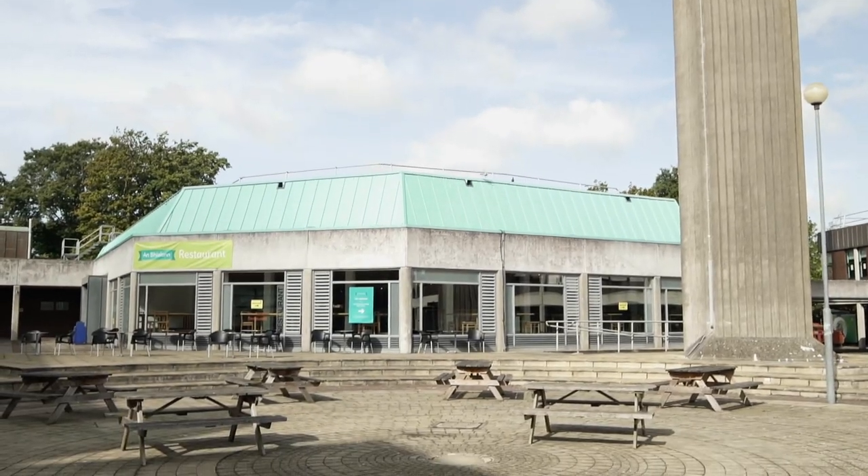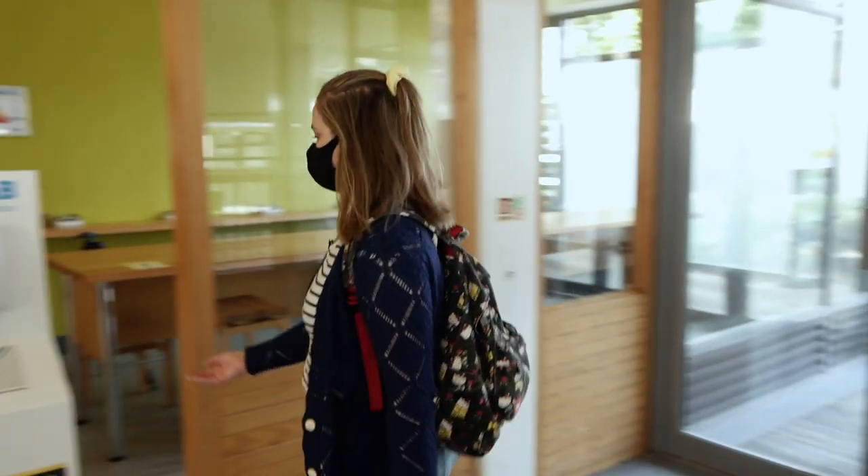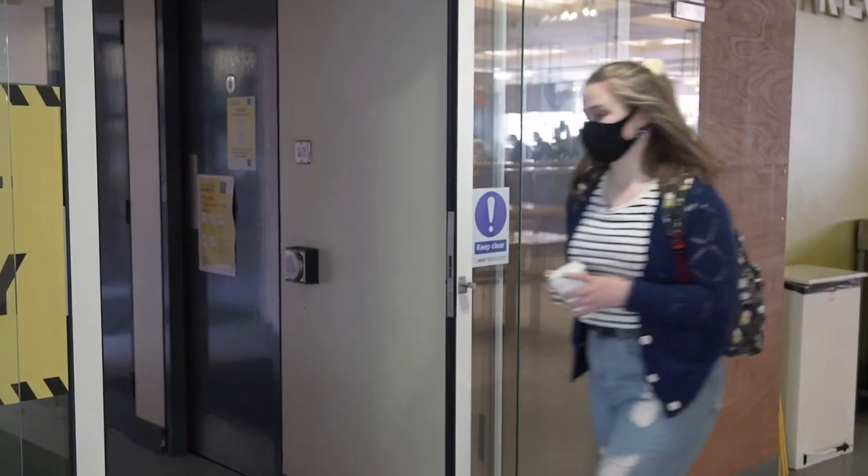Our campus stores are open from 8am to 5pm on Glasnevin campus and until 3:30pm on St. Patrick's campus, where you can get your go-to snacks between lectures. The DCU canteen will be open every day from 8am to 4pm. Please enter through the Henry Grattan entrance and follow all directions inside. All DCU canteen and restaurants will be card use only, so make sure not to forget your debit card or your phone.